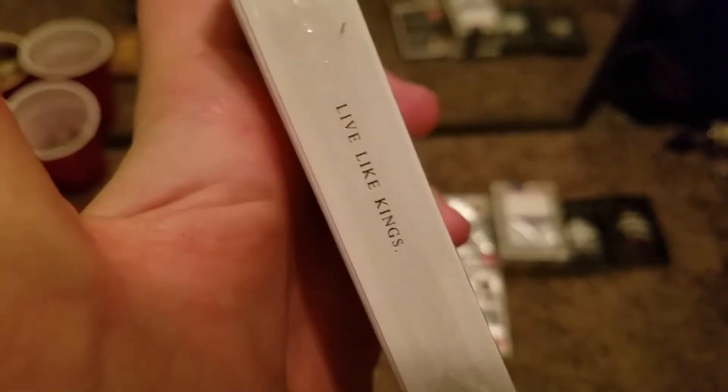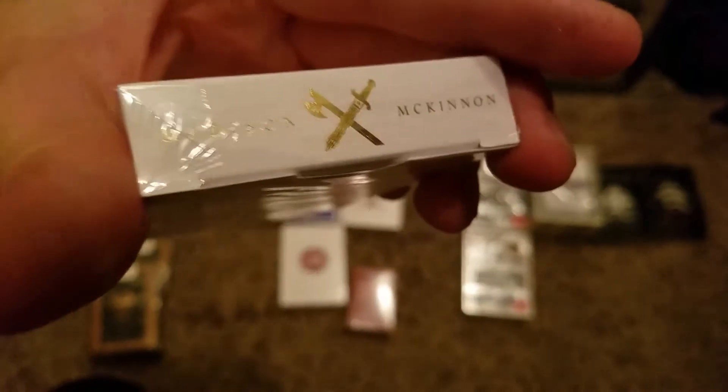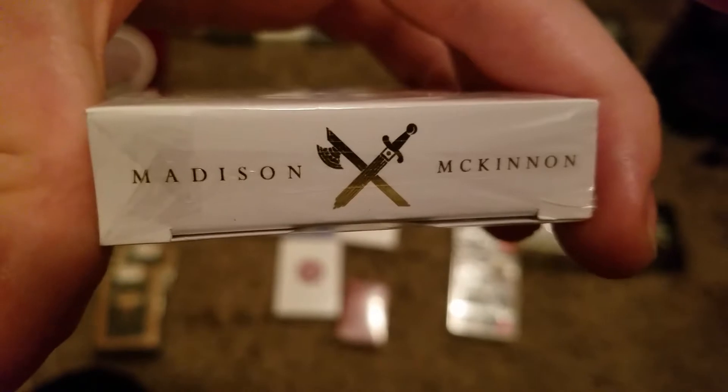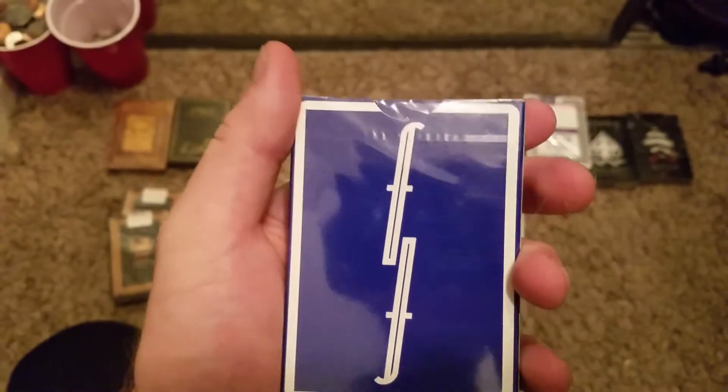These are the White King playing cards by Daniel Madison — 'Live like kings, think like kings.' I believe this was a Daniel Madison and Peter McKinnon collaboration. Madison McKinnon, both together on this project. I have two of those, sealed up and ready to go.